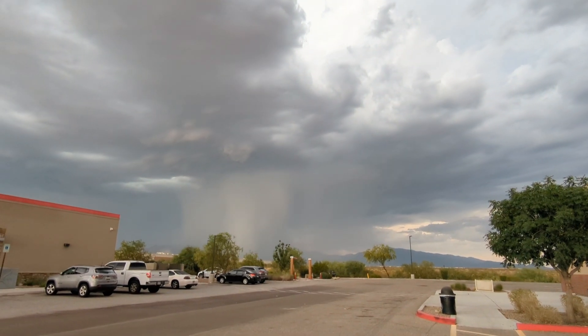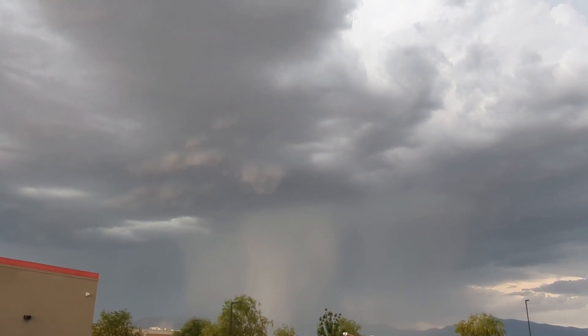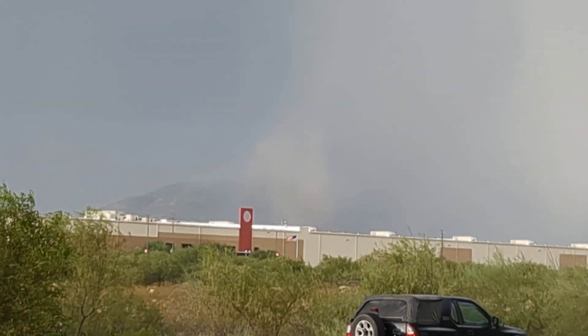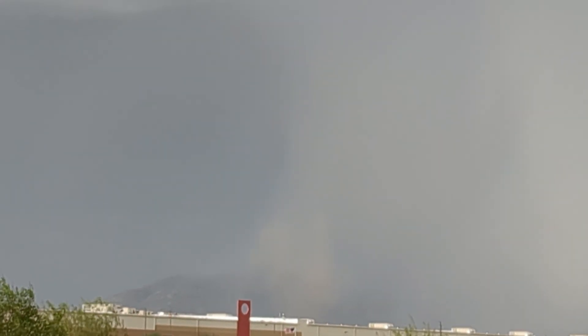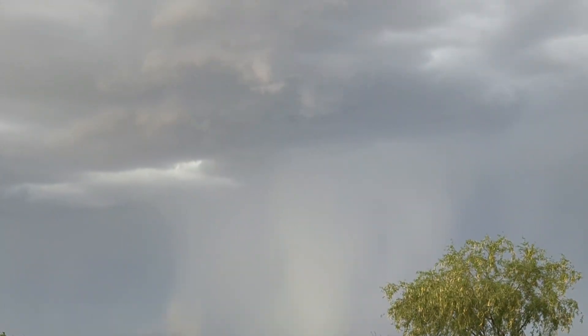Hello everybody and welcome back to another video on my channel. In today's video we are going to be going anting once again. This time we're gonna be doing a lot of blacklighting and also some high elevation anting up in the mountains. But before the video even began, while we were getting to our first spot for blacklighting, something interesting happened — a random cell decided to produce a tornado, which I thought was neat. I've been wanting to see a tornado in Arizona for a little bit, so that was pretty awesome. Then we got on to our first spot for blacklighting.